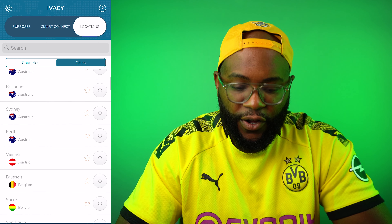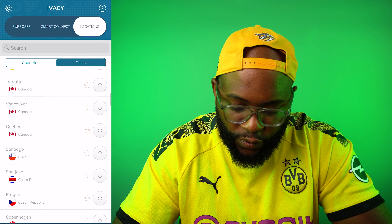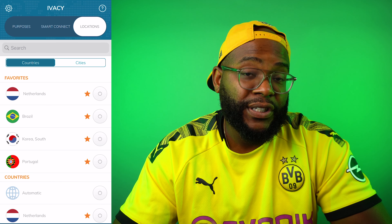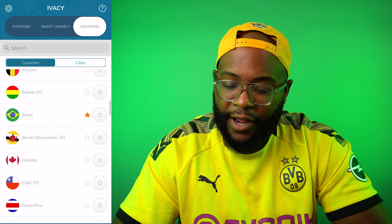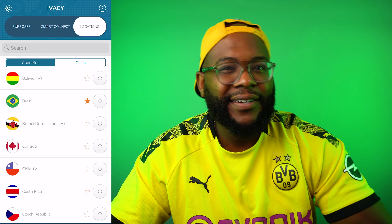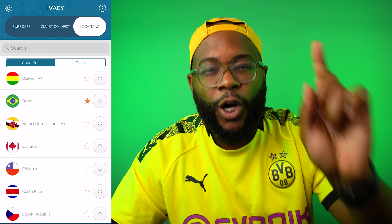So you want to be in Vienna — you can add that to your favorites, or you can add Vancouver. I've mainly been doing countries, and my favorites were Netherlands, Brazil, South Korea, and Portugal — same ones from my speed test. That's going to be super helpful for those who know exactly where they're going to be all the time. And what else is helpful for that? Well, the Purposes tab.